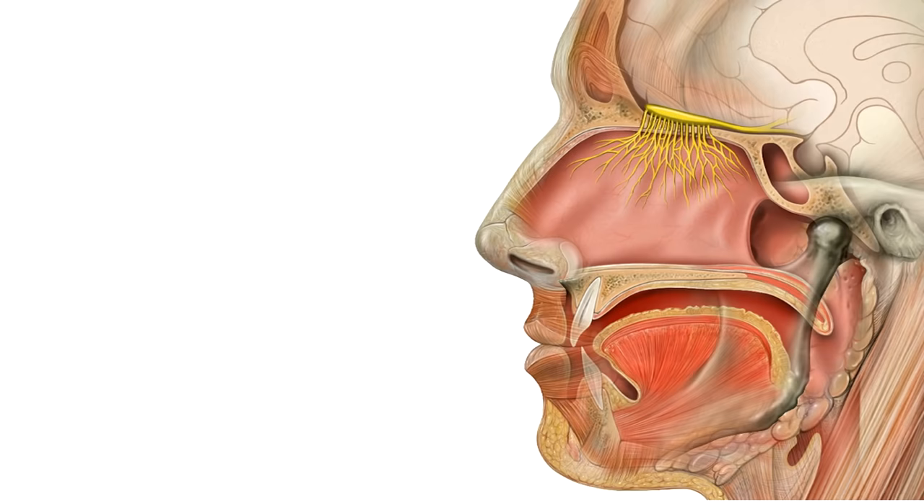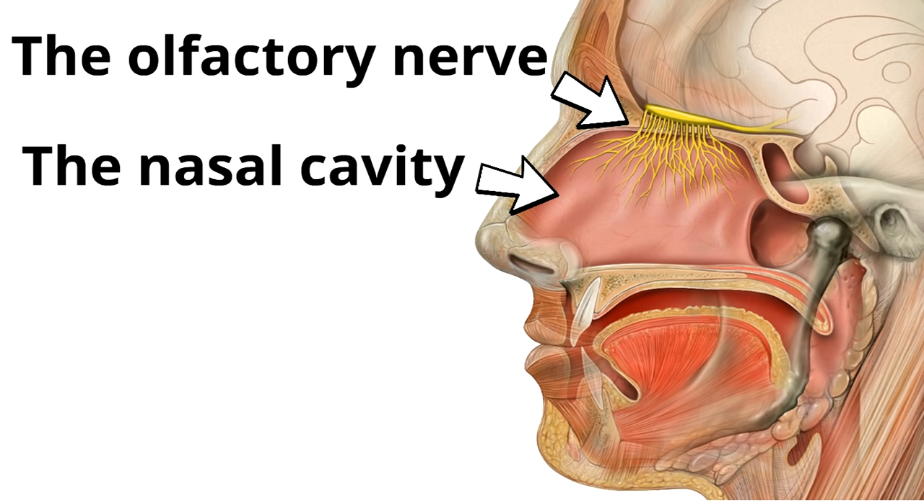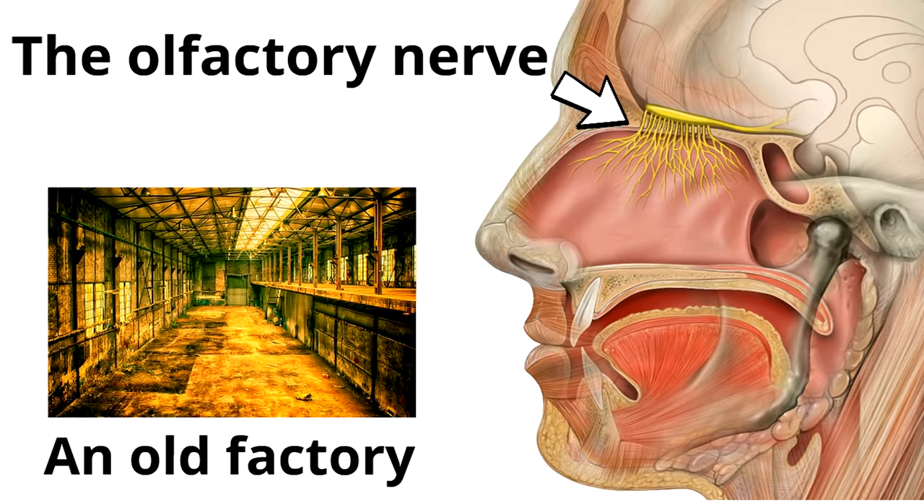Behind your nose is something called the nasal cavity. On the top of the nasal cavity is a nerve called the olfactory nerve. The olfactory nerve has many nerve fibers. It is connected to the brain and sends smell signals to the brain so that you know what something smells like. A fun way to remember the olfactory nerve is to think of an old factory — just remove the D from old factory and you'll remember the olfactory nerve.